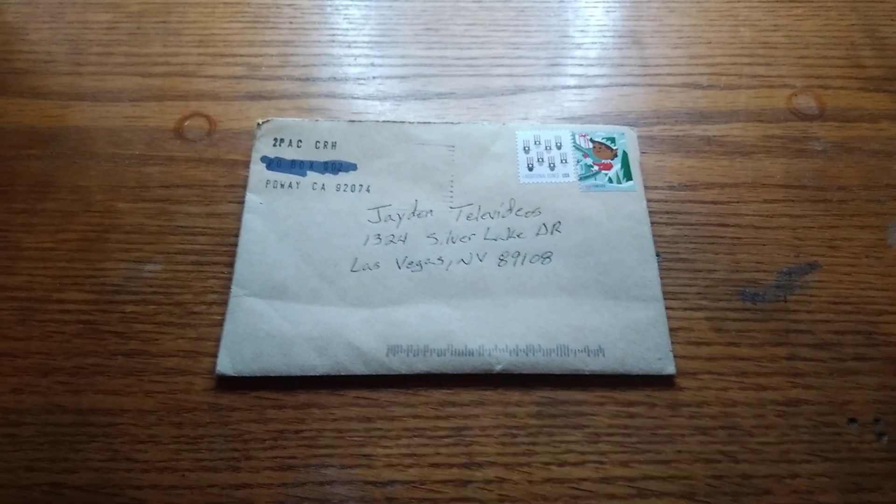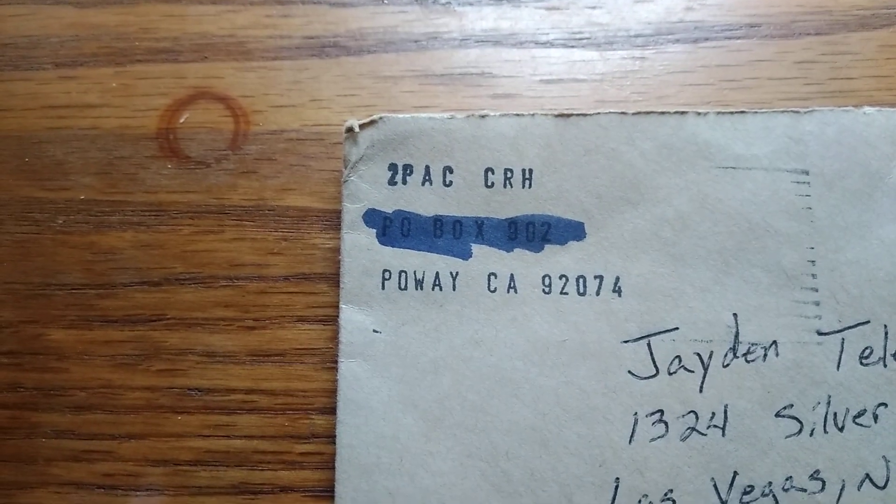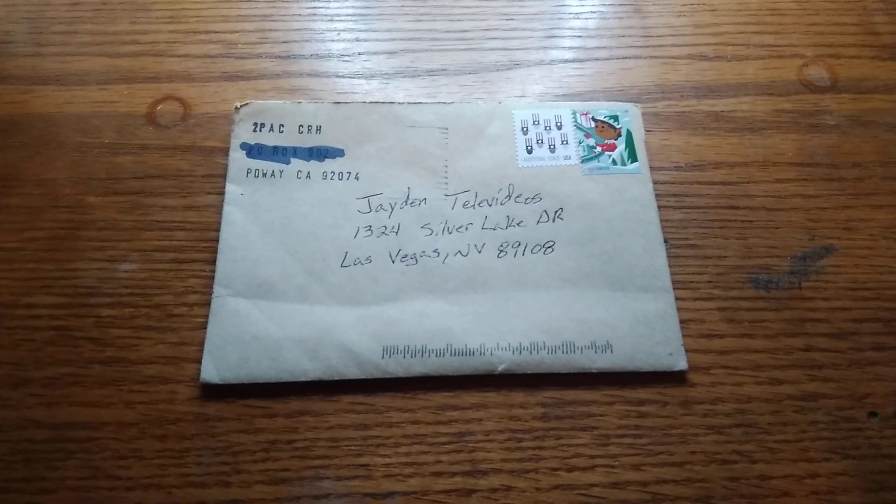What's up guys, check this out — on Christmas morning, someone gave me another package with a few coins in it. Let's open the package up, stay tuned.